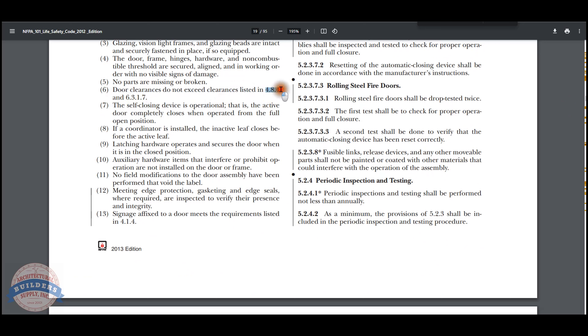I spoke to Hager and they verified what both you and I believe to be accurate. When we said earlier we're not the code police, the bottom line is if someone submits the Hager 719 to the AHJ and they approve it, then it's approved.